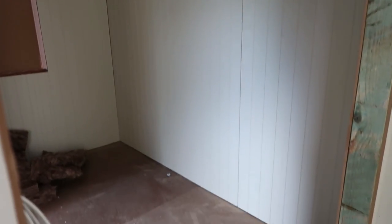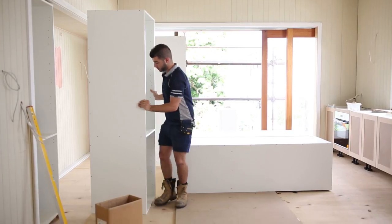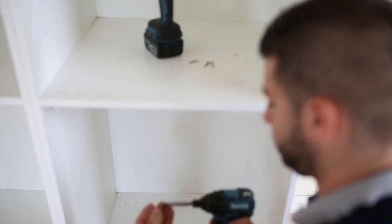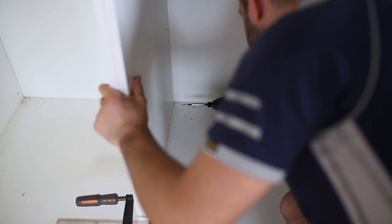The closet is very exciting, and the ensuite bathroom is looking nice. The cabinetry was the next thing to go in — first the inner cabinets were added, to which the doors would be attached later on.